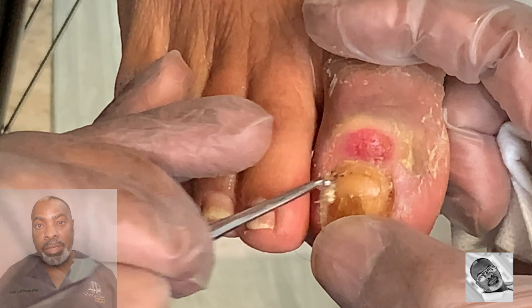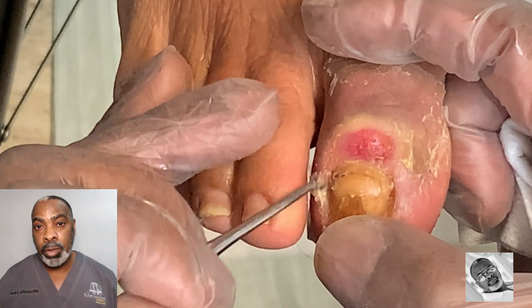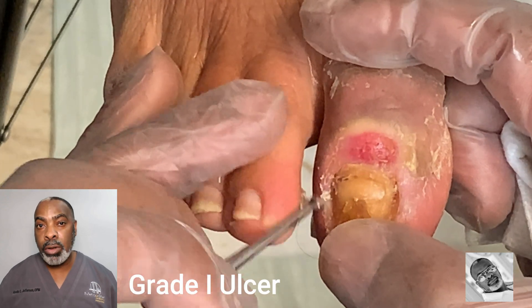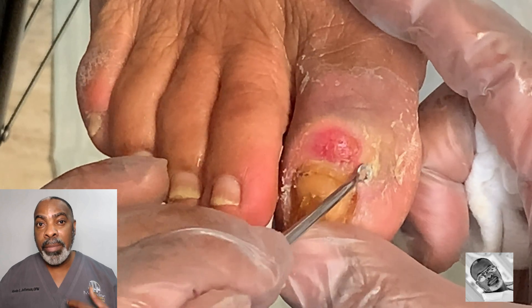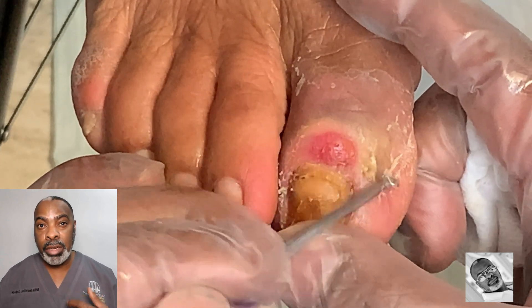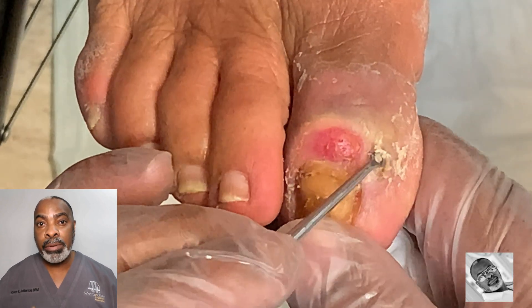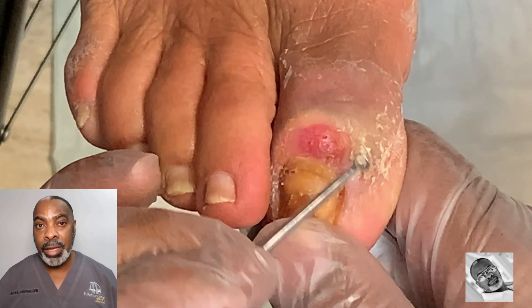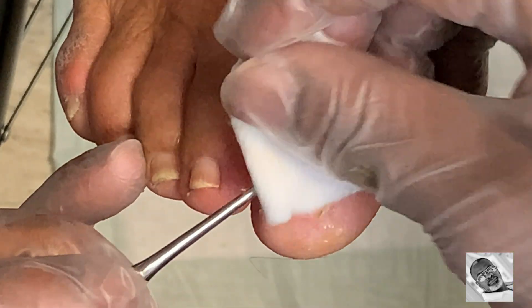Fortunately for this patient, this is a superficial wound involving just the outer layers of skin. We call this a grade one ulcer. They're usually pretty easy to get healed up — you just have to make sure the infection is controlled, keep the wound nice and clean, that way it will be able to speed up the healing process. I will see her once a week until this wound is completely closed.